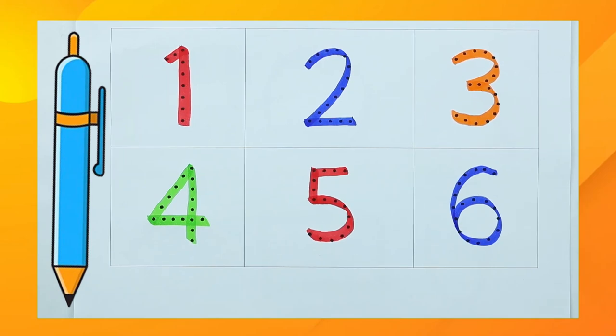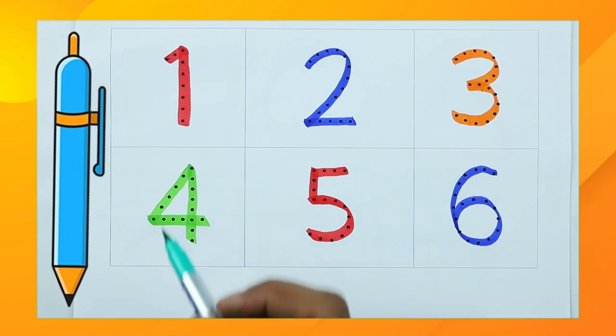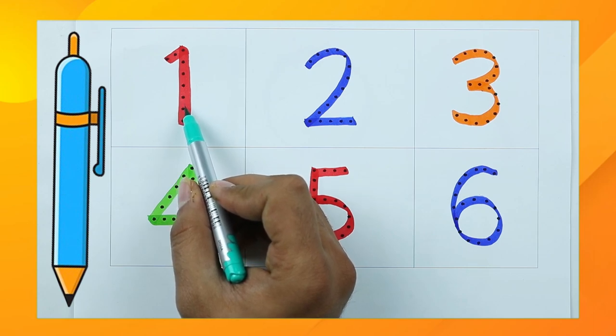Hello friends! Today we learn 1 to 10 numbers and recognize which color is this. This is red color. Number one — it's number one.